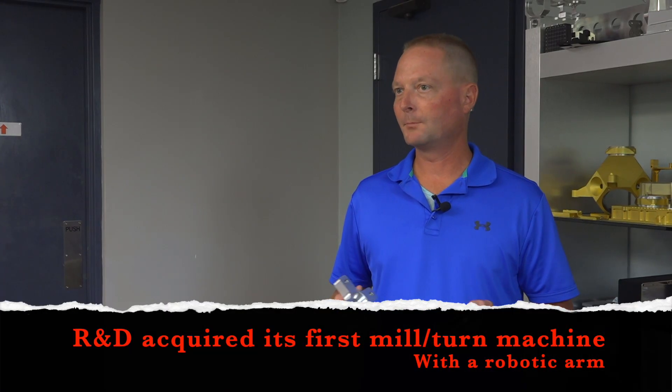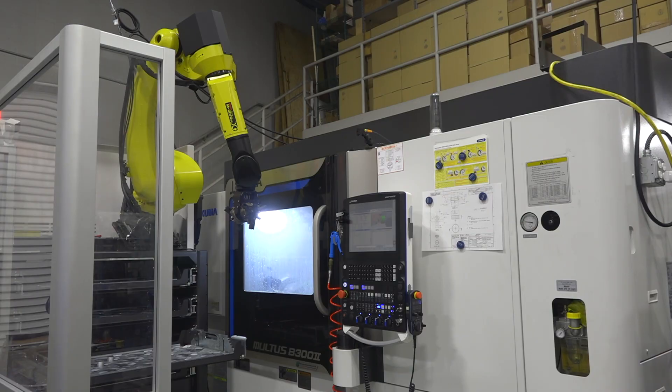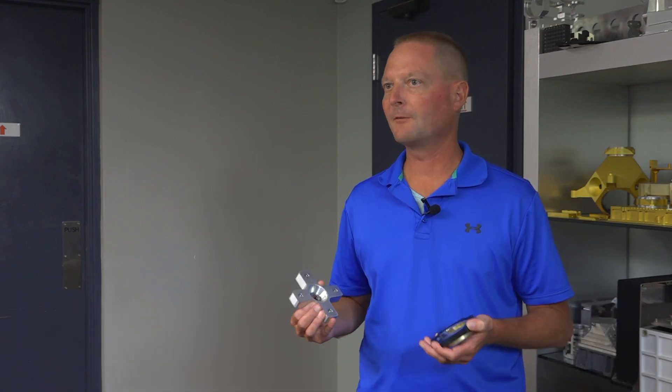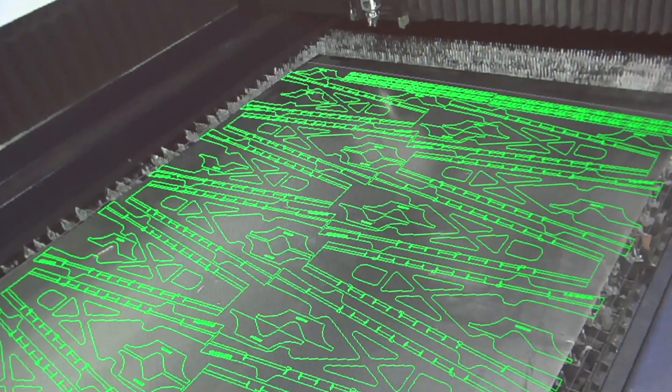R&D investigated and purchased a robot because we wanted the ability to run lights out. If you're not doing that type of automation in our industry, you're pretty much going to get left behind. The machine has a 10-kilowatt fiber laser, which is a big improvement from the four-and-a-half kilowatt that we used to max out on.